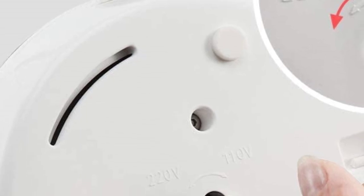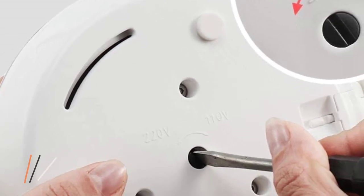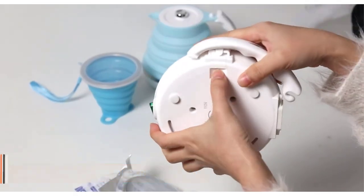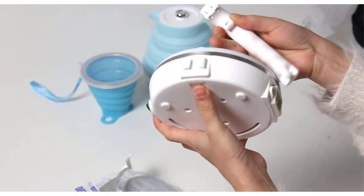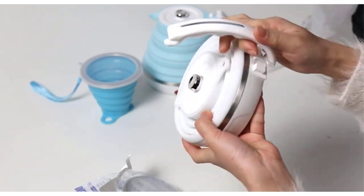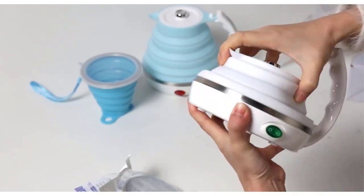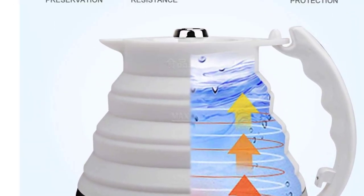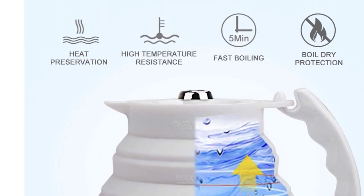It weighs only 500 grams and is the lightest of the featured travel kettles. It has only one switch — just press the button and it will take 3 to 5 minutes for the kettle to boil. It has boiled-dry protection and will keep the water warm if you leave the kettle switched on. The body is made of food-grade silicone material, BPA free, and the heating plate and kettle lid are made of 304 stainless steel, rust proof.